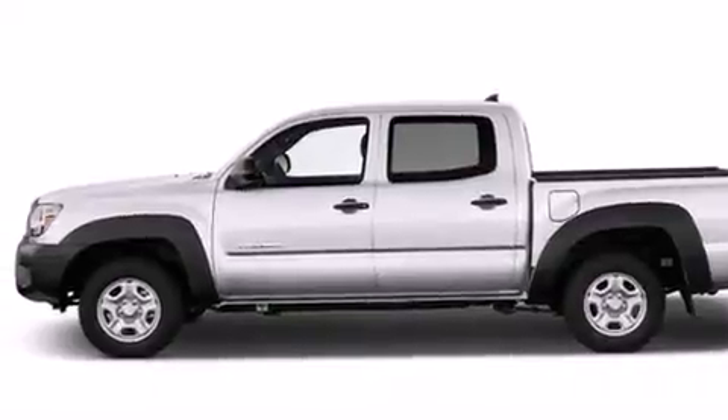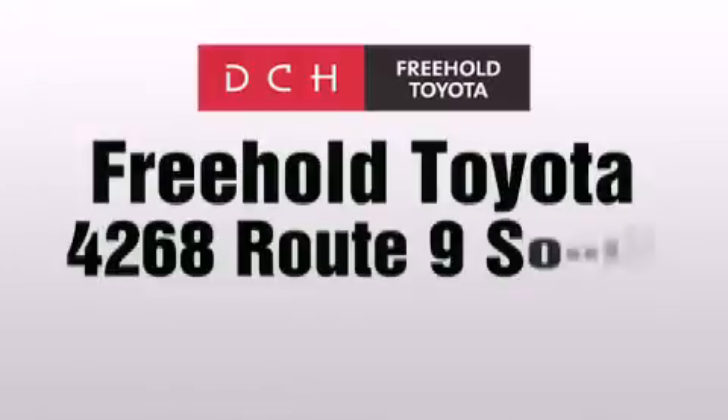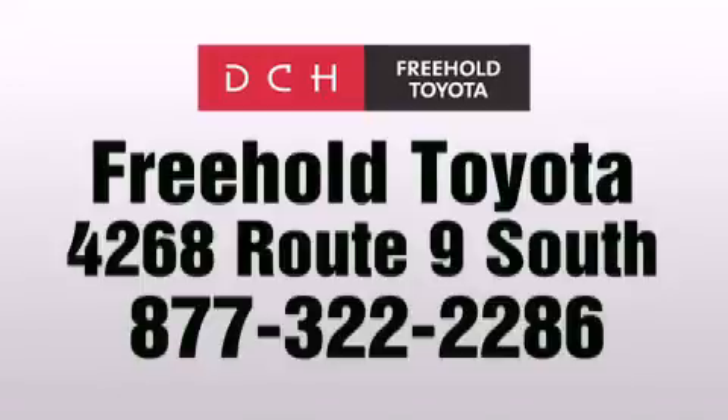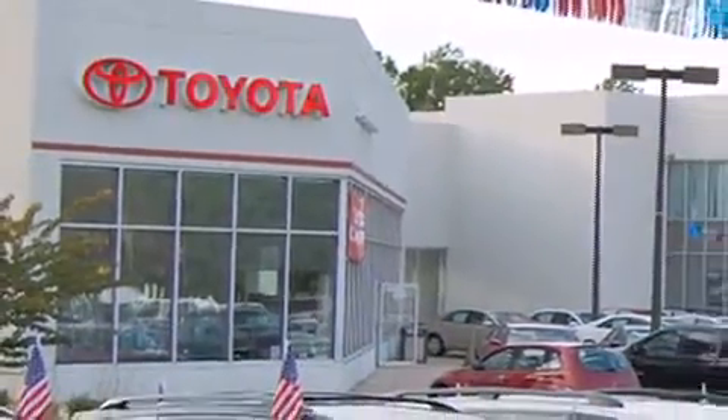This automobile won't last long at this price. Call and arrange a test drive now. DCH Freehold Toyota is located at 4268 Route 9 South in Freehold. We are proud to be one of the premier dealerships in the area for new and certified Toyota cars, trucks, and SUVs.